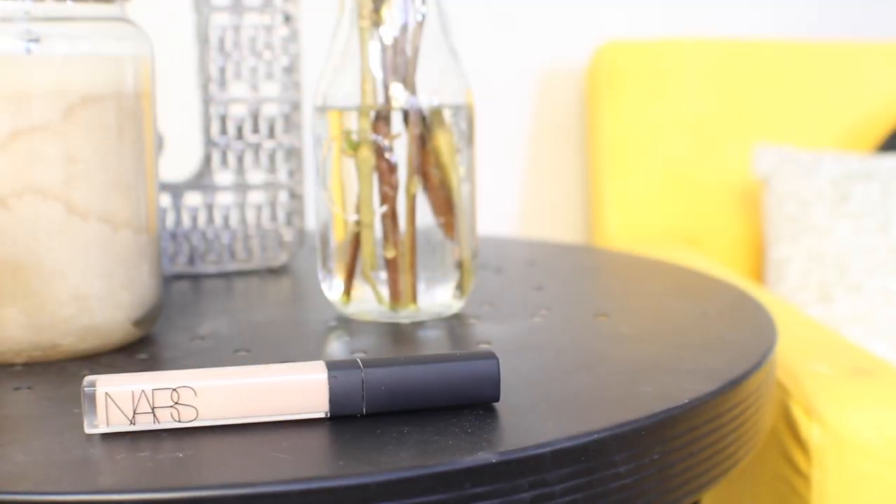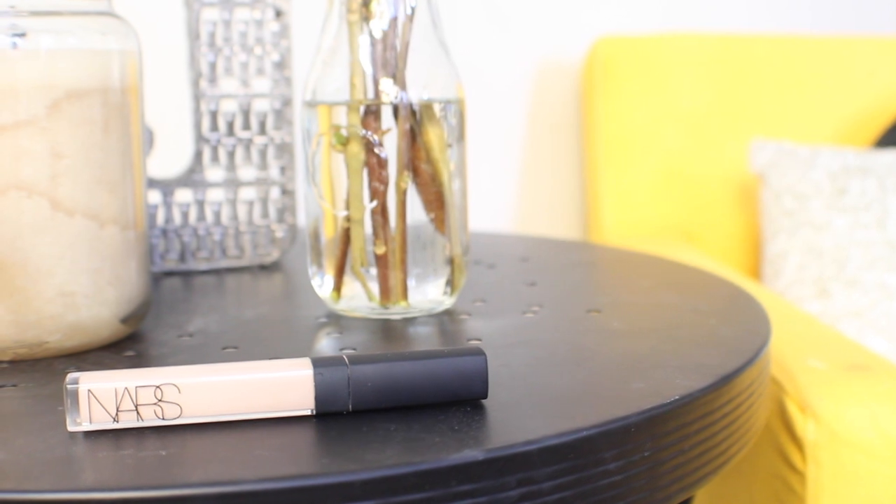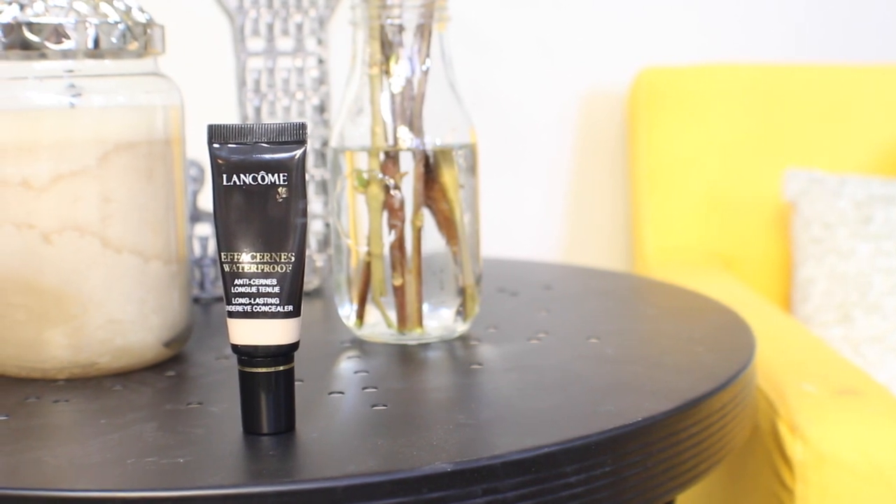Speaking of concealer, I've got two to talk about today. The one I'm wearing now is from NARS — it is the Radiant Creamy Concealer in Light 2 Vanilla. This is amazing if you want full, flawless coverage; I've got this on under my eyes, as well as around my nose and on a few blemishes. This has been one of my holy grail concealers for quite a while. The other one is the Lancôme Effacernes Waterproof in the shade 210 Light Buff. This is a little bit softer and more natural — sometimes this is what I'll reach for when I don't want to wear a full face of foundation, and it also works really well as an eyeshadow primer because of the waterproof texture.